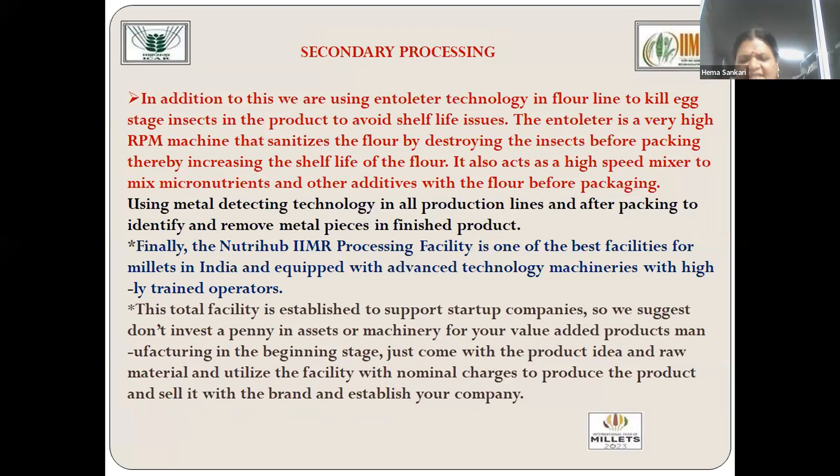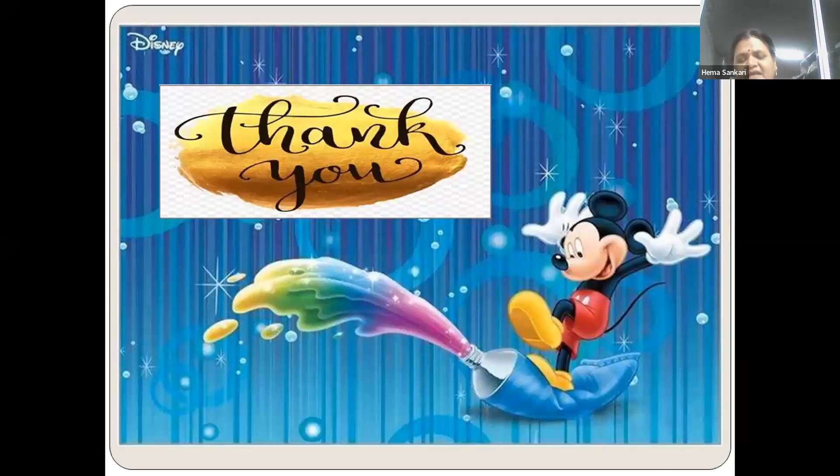These are some of the secondary processing machinery facilities available at the Institute of Millets. Thanks to the Directors who have provided all these facilities and equipment, and many more are to come. We are very thankful to the International Year of Millets, which has made food processing and food engineering bloom to a higher level. So many products have been developed, and recipe books in different languages have also been developed to serve as a ready reference for making millet-based products. Thank you for the opportunity; I will answer any questions.